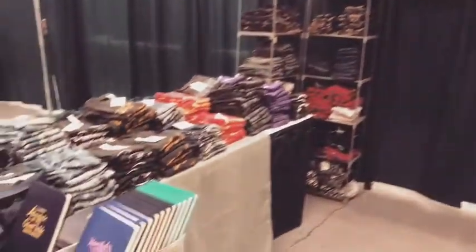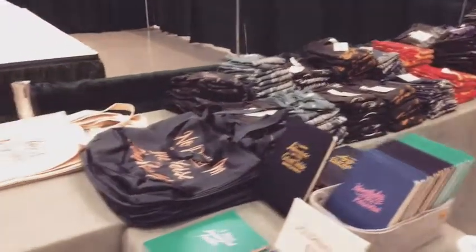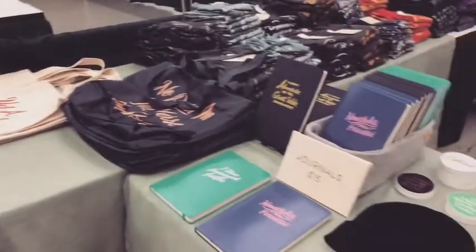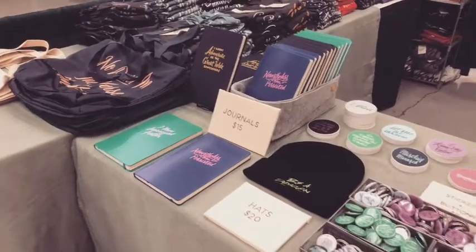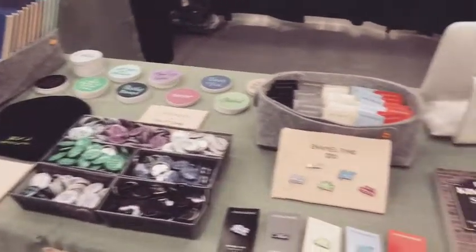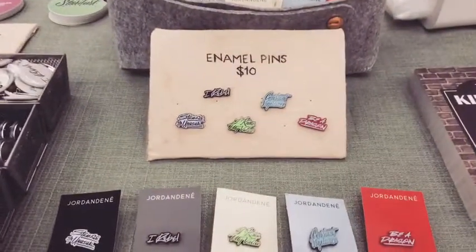The rest of our shirts that don't fit on the shelf, two tote bag designs left before they're sold out, and then we have journals, one hat, our stickers and buttons — which are great — and the enamel pins.